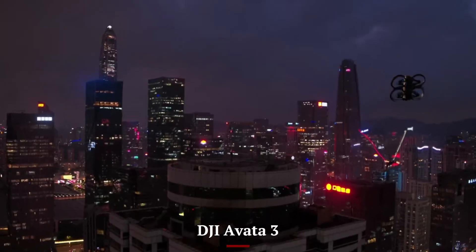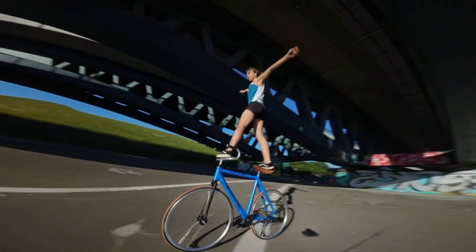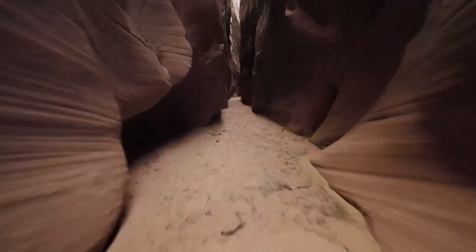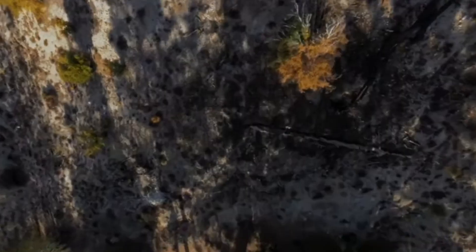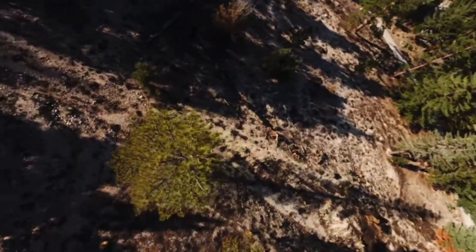DJI AVIDA 3: The AVIDA 3 is tailored for hobbyists, FPV enthusiasts, and thrill-seekers who prioritize fun, speed, and immersive flight. If you enjoy adventurous flying, tight maneuvers, and experiencing the world through goggles, the AVIDA 3 is the clear winner. It's less about polished cinematic shots and more about the raw excitement of flight.